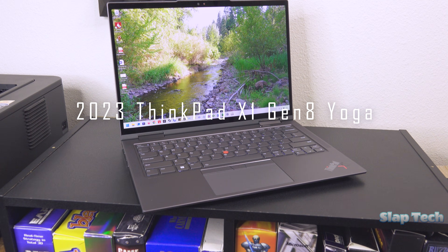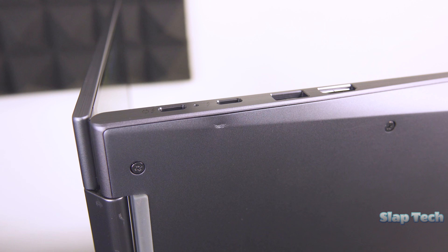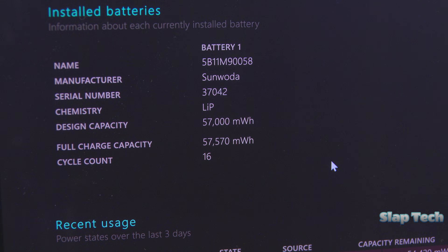This is the Lenovo ThinkPad X1 Yoga Gen 8. It's not the latest X1 2-in-1, and it has some battle scars on the finish, but is otherwise in perfect working condition with zero degradation on the battery.